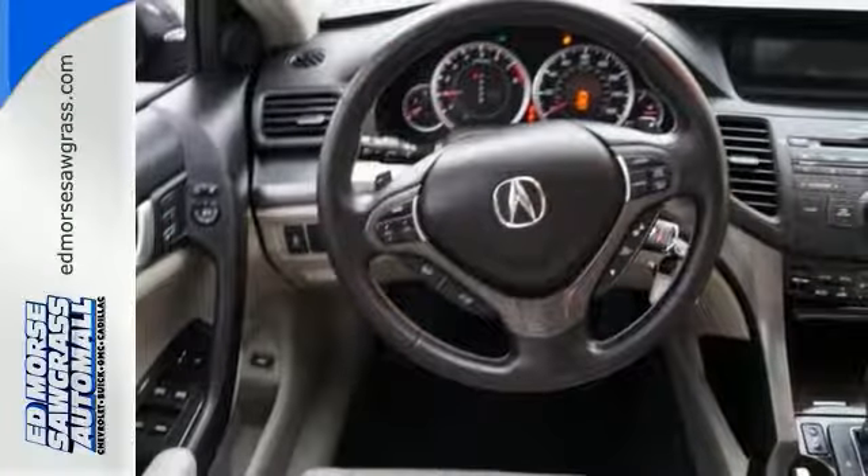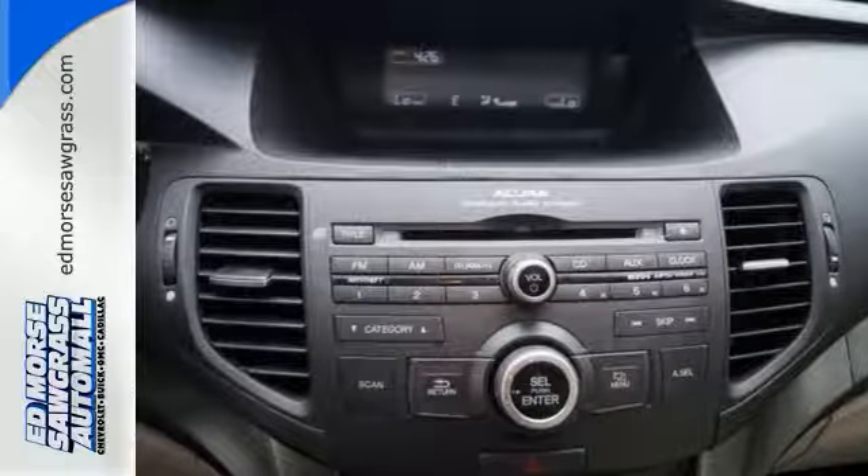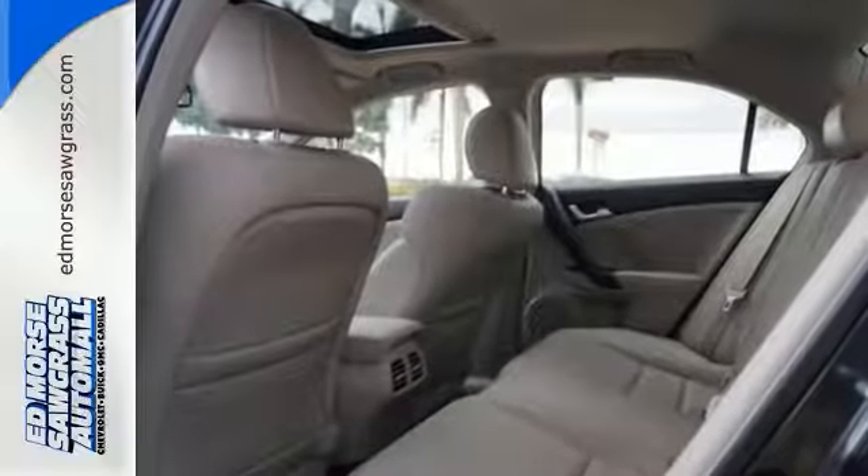Feel safe with the stability and traction control, four-wheel independent suspension, and multiple airbag system. Test drive yours today and take to the road in style.